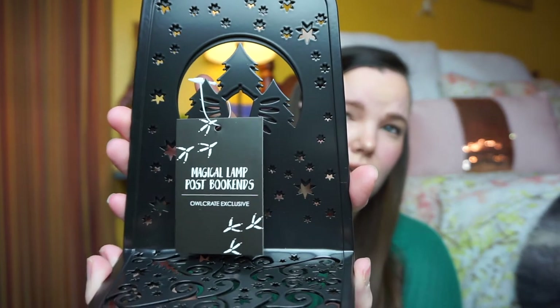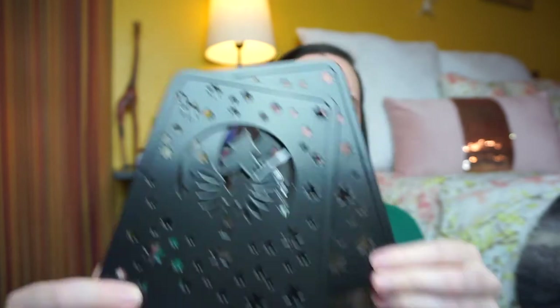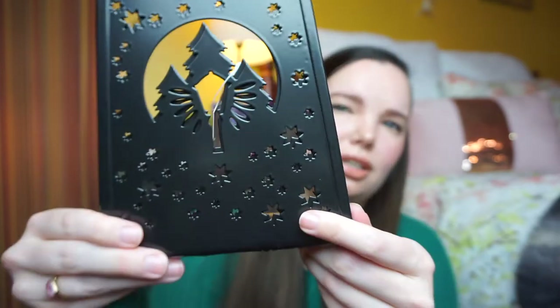The next item looks like bookends — these are really cute. They're metal. Magical lamp post bookends, and you do get two of them. These were designed with love by Hey Atlas Creative. Beautiful bookends for your home library, and you'll always carry a piece of Narnia with you — they're supposed to look like the lamp post. Those are so cute and who doesn't love Narnia? I love that item as well.